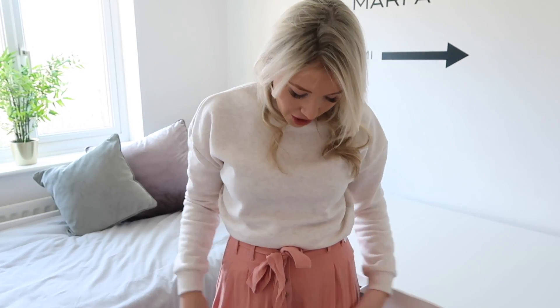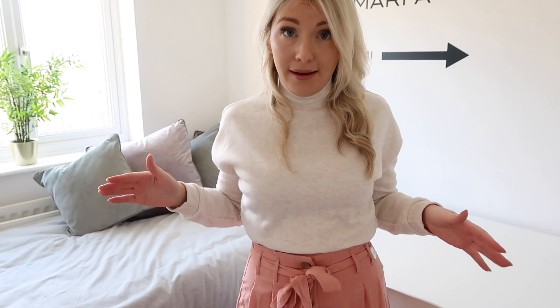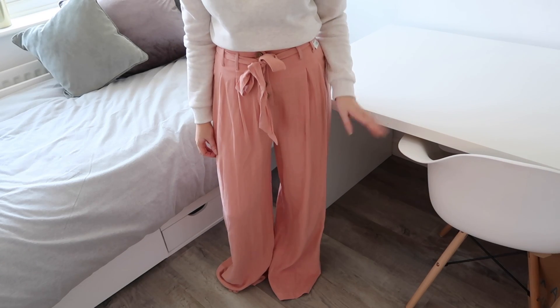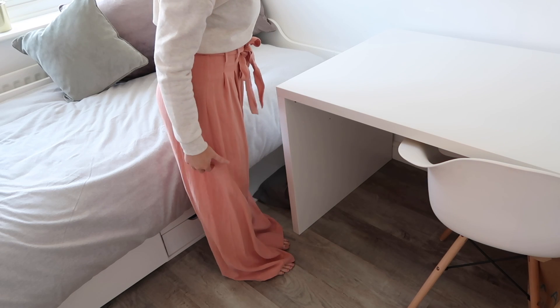These are called the wide leg trouser. I saw these and just picked them up because I've seen so many pictures of girls on Instagram wearing these wide flowy trousers in the summer with a little top and they just look so good. There are loads of colours and they're only £15. But I'm going to show you what the problem is — I'm a short person, and this is what happens when short people buy trousers.